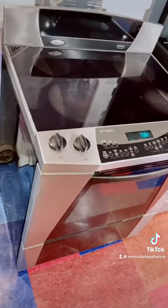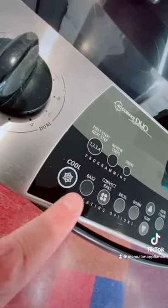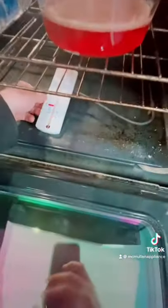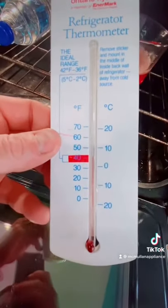And it's almost 20 years old. How many ranges have you seen with a cool button right next to the bake? Oh yeah — nice and chilly.